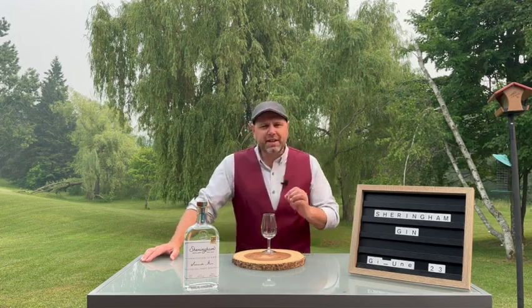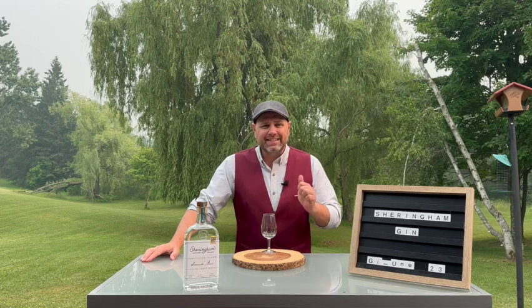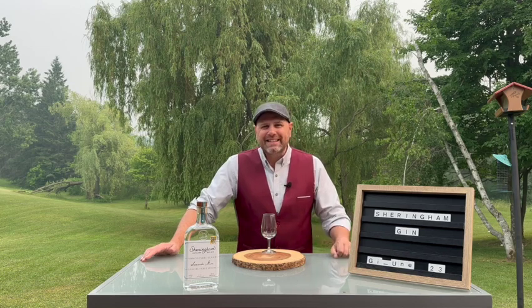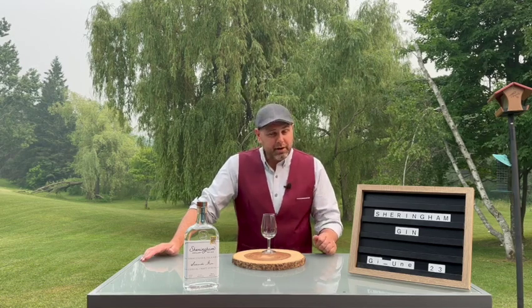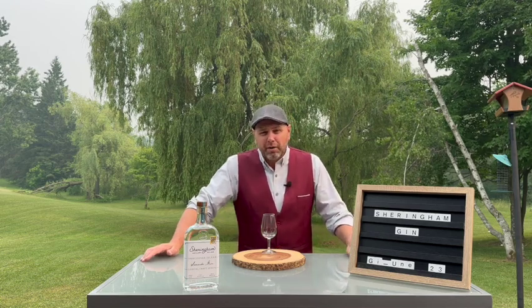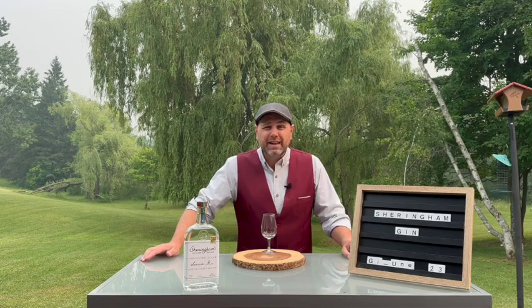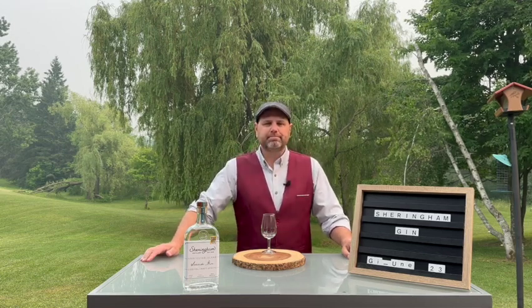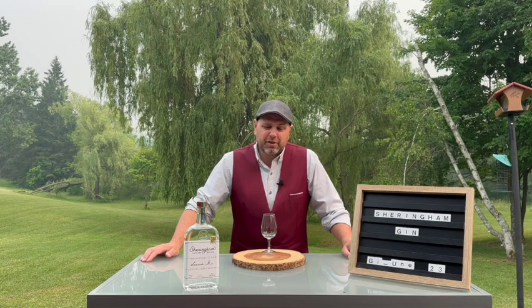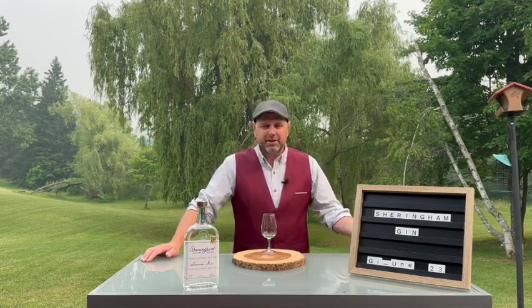Production at Sheringham is all 100% small batch. Each label contains the year it's made and the batch number. There's also a heavy focus on using local B.C. ingredients. The base for the spirit is both organic wheat and malted barley. The botanicals include juniper, rose, lavender, citrus, coriander, cardamom, and — get this — local, sustainably hand-harvested winged kelp. That's a yellow-brown seaweed, essentially. It looks like a little feather floating in the water. Pacific Coast in a bottle.